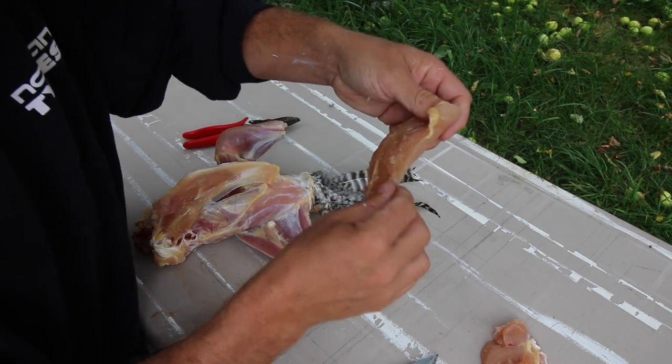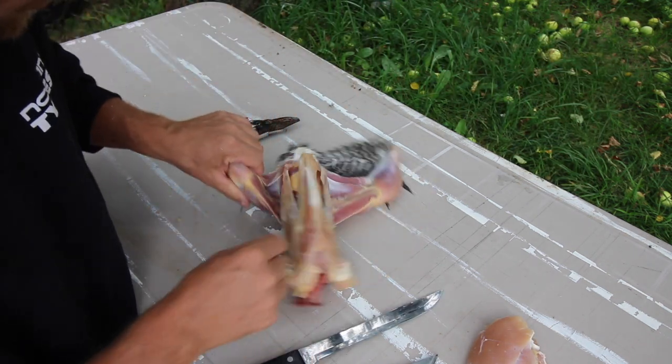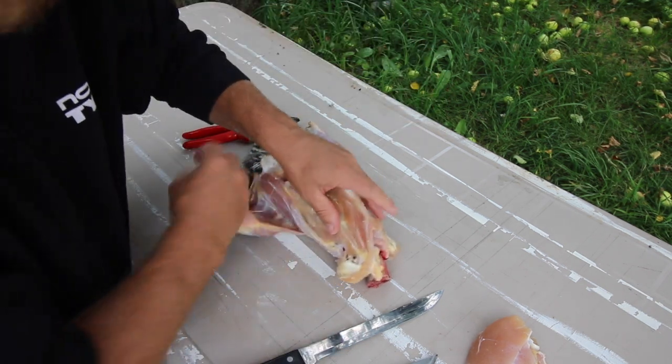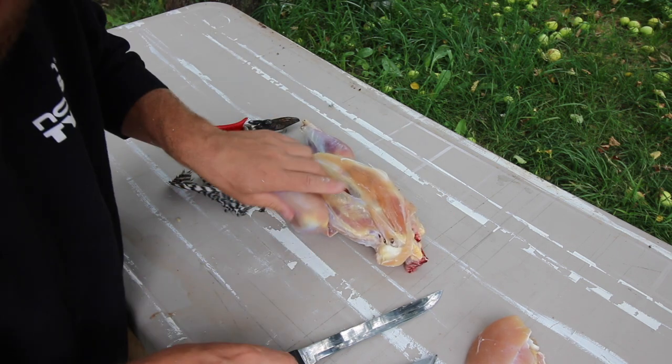If you only have a couple of birds to do, it's the quick way to do it. We didn't even have to remove the guts or the innards of the animal. We're going to put the carcass right into our compost pile and compost it, and we'll turn it into next year's garden.